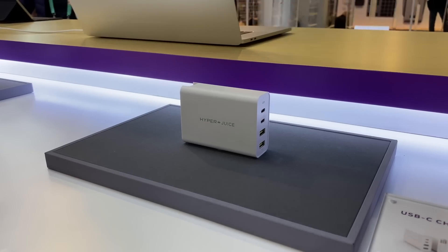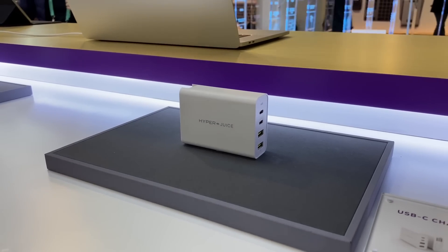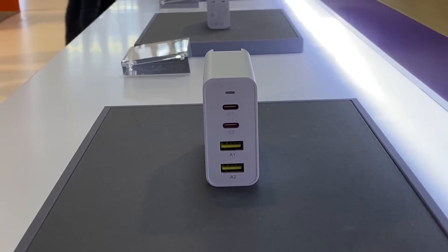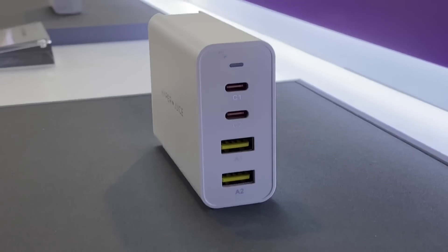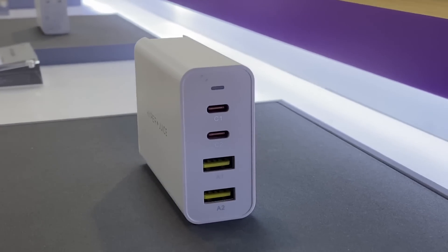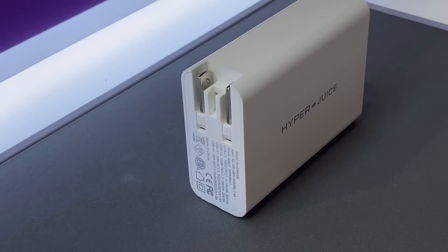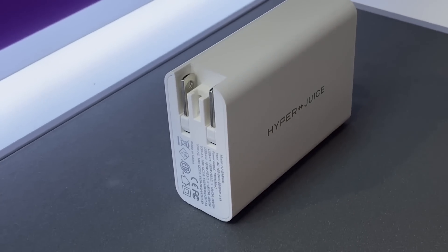HyperJuice has a small 100-watt charger too, but this one is a little bit bigger than the Aukey because it features two USB-C and two USB Type-A ports. So in theory you could just travel around with just this one charger for almost all of your devices, and it's still much smaller than a traditional MacBook Pro charging brick.